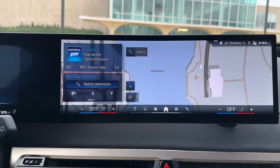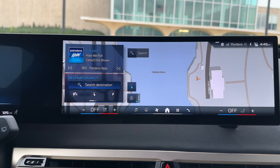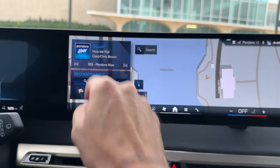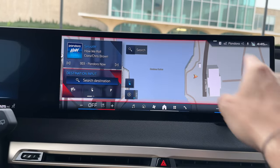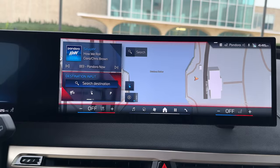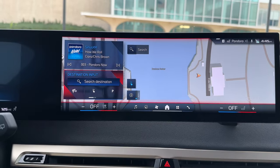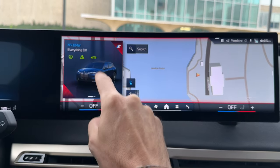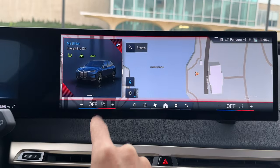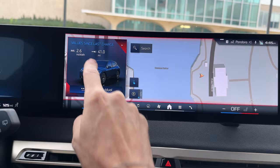As you might have noticed, compared to iDrive 8, there is a new home screen, and this one comes with a feature called Quick Select. It's essentially replacing the widgets that you used to see on the screen — the vertical widgets — and now they're combined into the left side through this Quick Select menu. You still have widgets and you can scroll up and down, and also go from left to right. There are additional features that you can access.